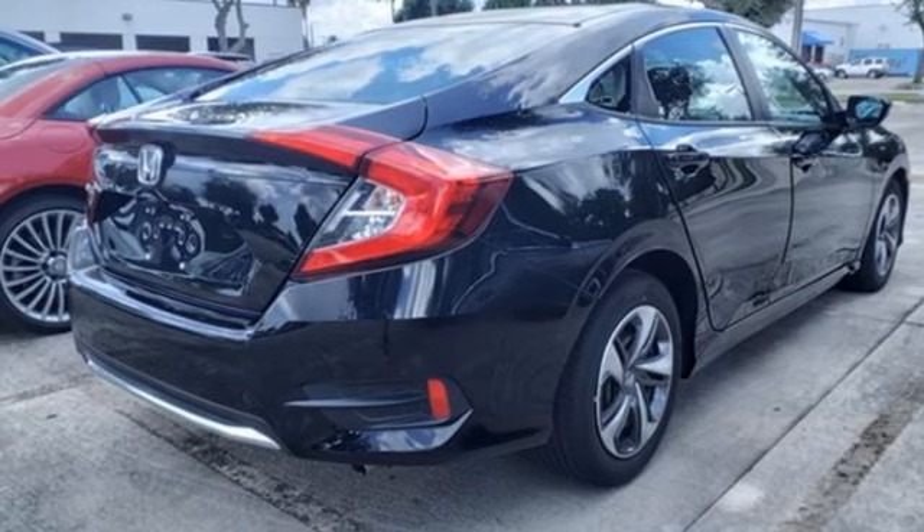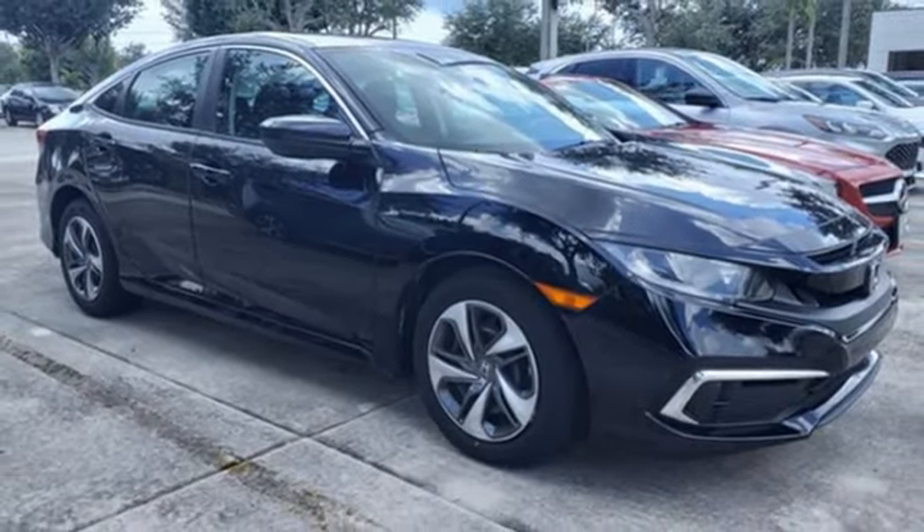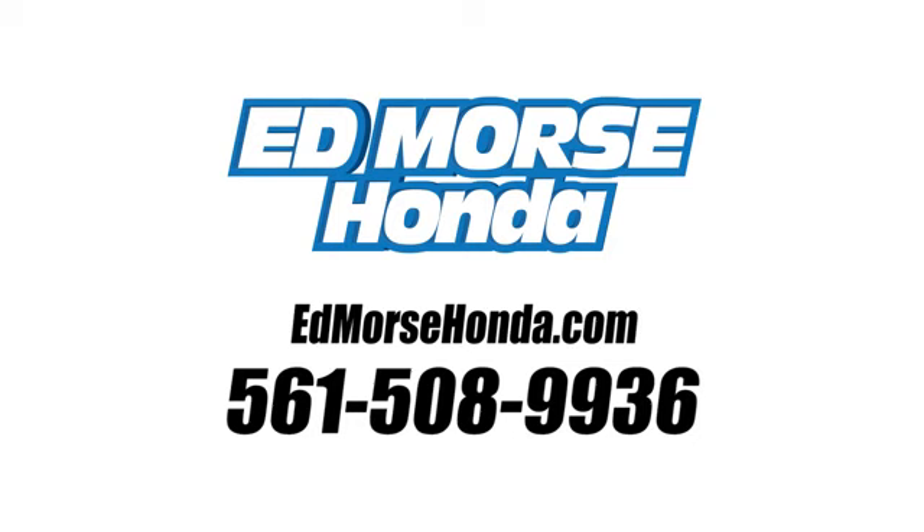It's a Honda so longevity comes standard. You need to drive it to believe it. See it for yourself today. Call us today at 561-508-9936. For value and for service, it's Ed Mars.